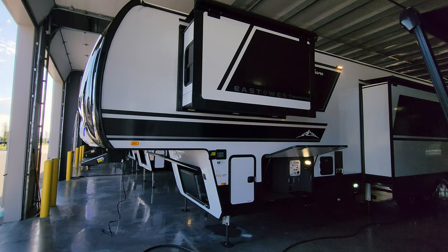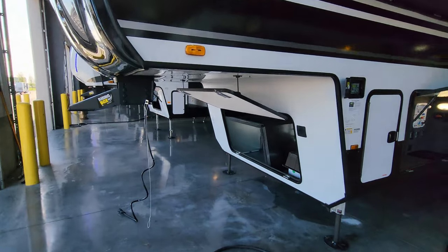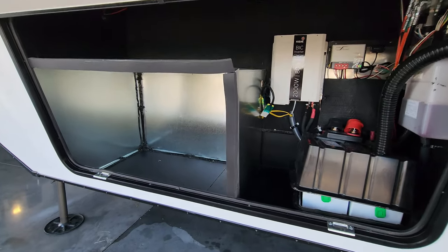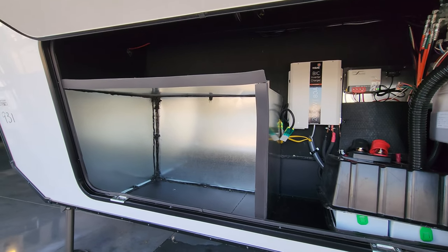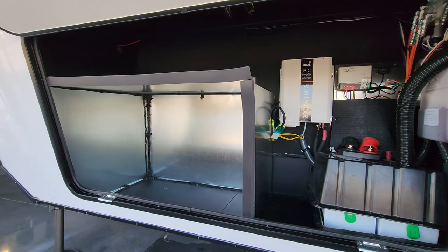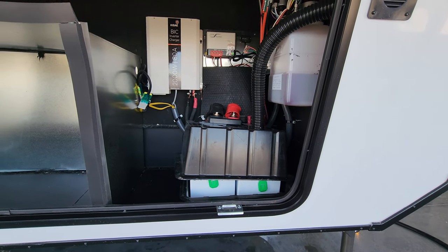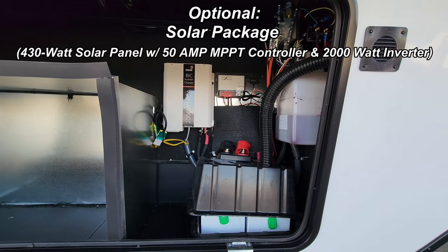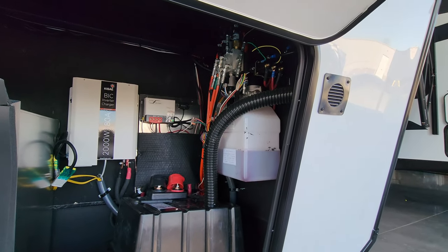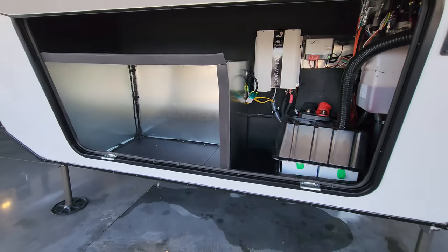Moving to the front compartment, this unit was ordered generator-prepped — all boxed out and wired up — so a generator can be added later. There's room for a couple of batteries here. It was also ordered with a 2,000-watt inverter and solar charge controller. The hydraulic reservoir for the auto-level jacks and various wiring and guts of the RV are in this compartment as well.